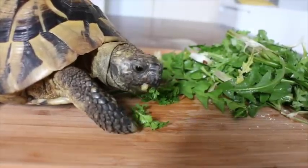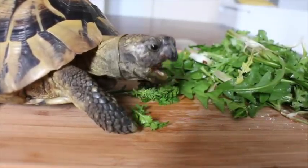Okay, while Herman's having his lunch here, I'm going to try and answer some questions that I got from the last video.